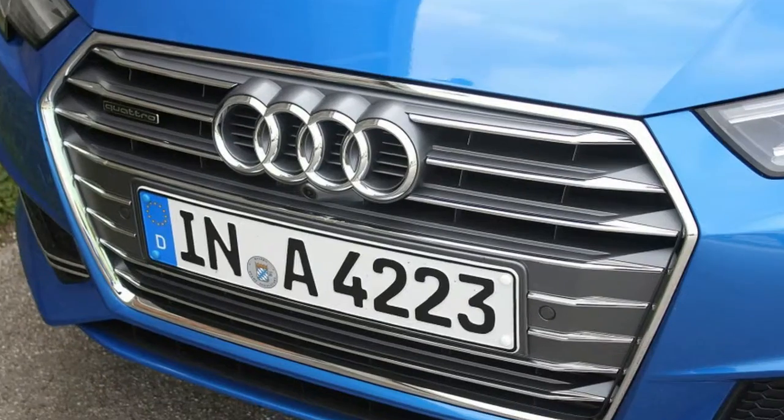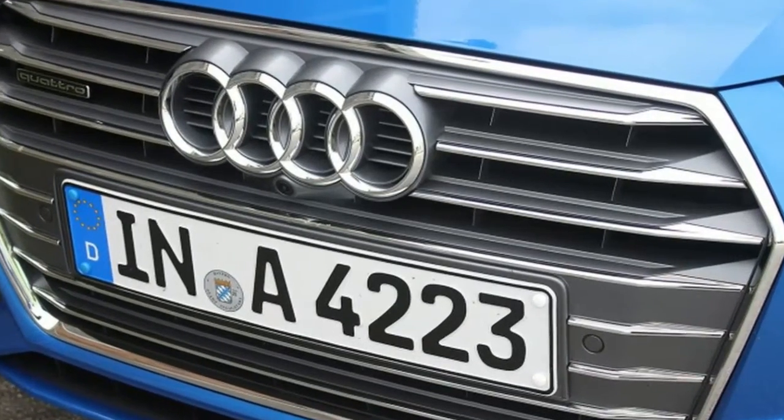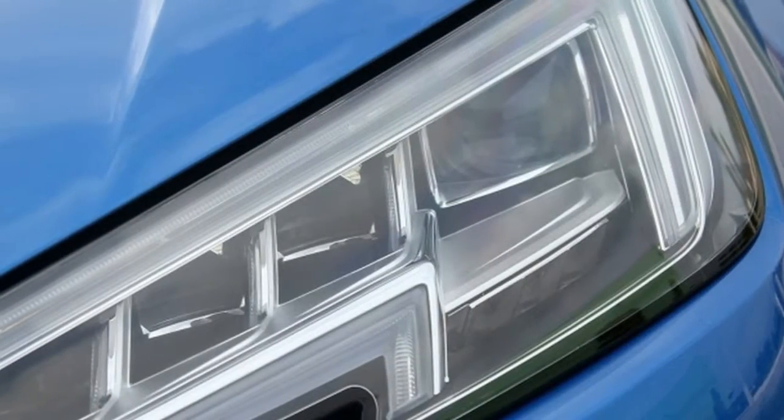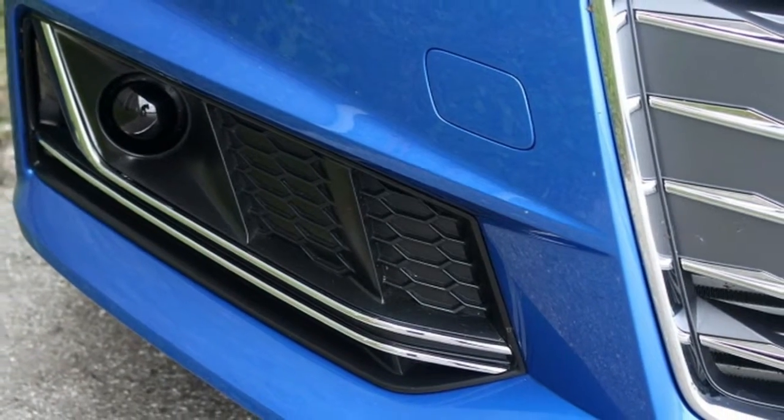There is no confusion about what this car means to Audi. In 19 years, the brand has sold more than 12 million A4s around the world, which puts this new generation on the A-list when it comes to brand importance.